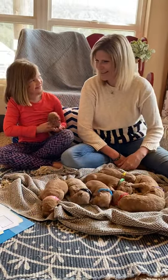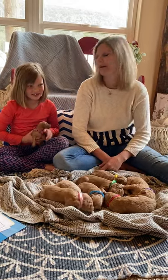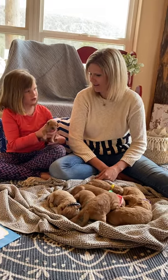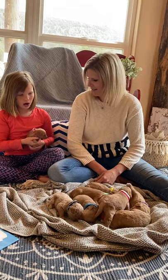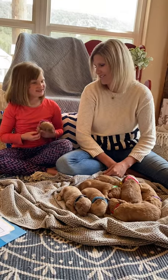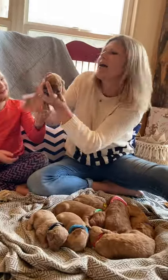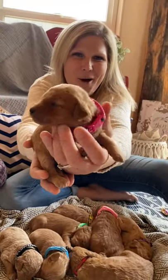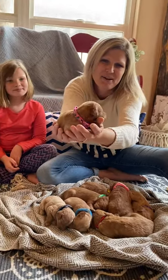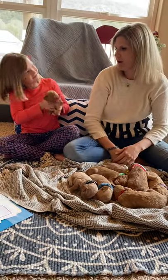Next is Liberty. She has the dark pink camel collar and she is the smallest — the little runt of the litter. Their eyes are starting to open; not all of them, but Liberty definitely has her little eyes open. She is just a little spitfire. She has done remarkably well for how small she was.